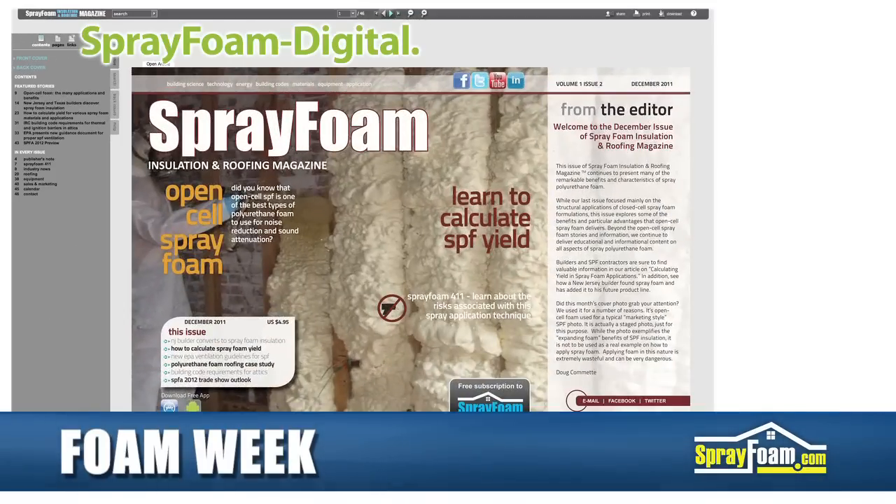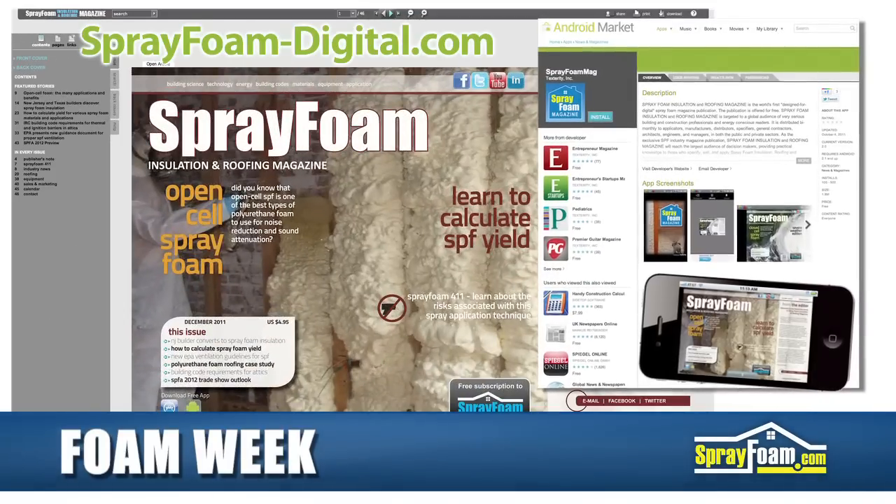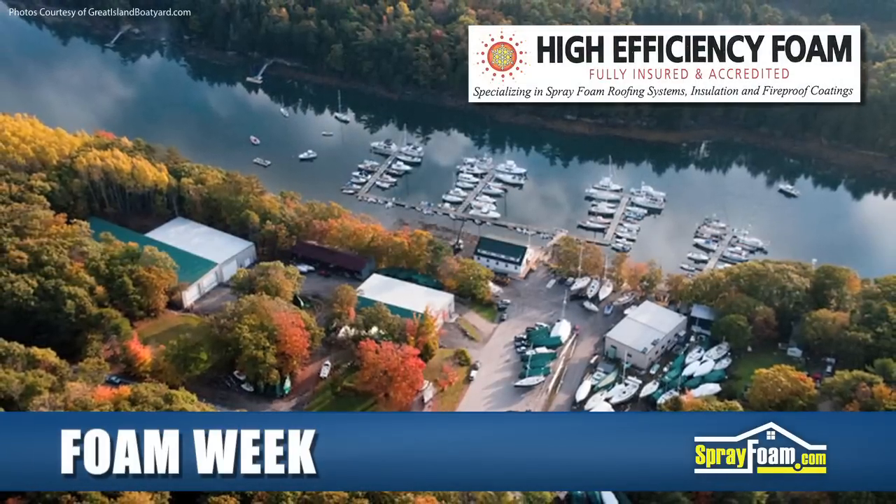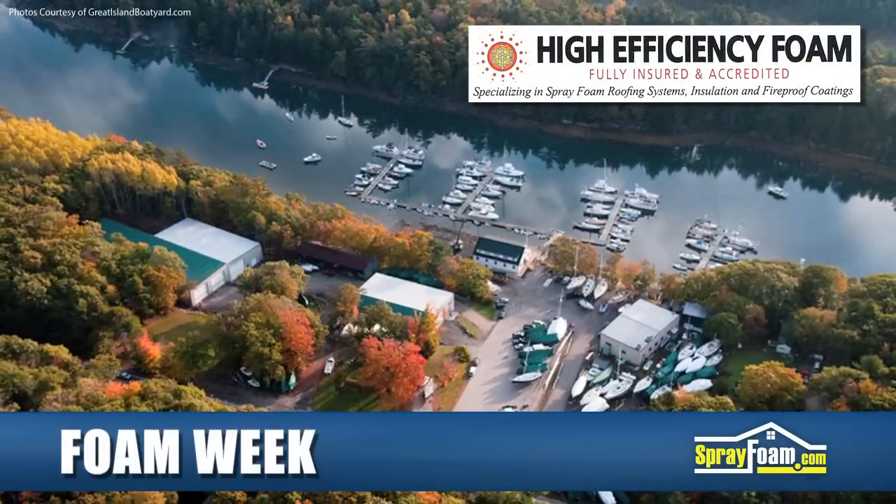You can read it now at SprayFoamDigital.com or download the free iTunes and Android apps to read it on the go.